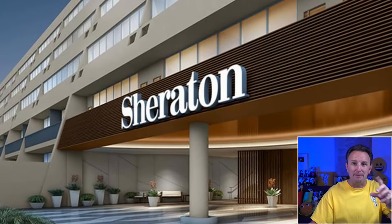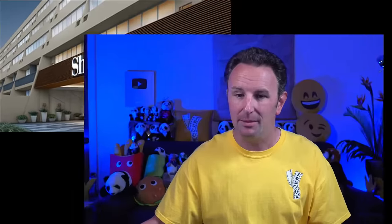Brand number two: Sheraton Hotels. What's the difference between a Sheraton and a Marriott hotel? Not much, actually. Marriott merged with Sheraton in 2016. Sheraton as a brand was actually established before Marriott — Sheraton was established in 1937.